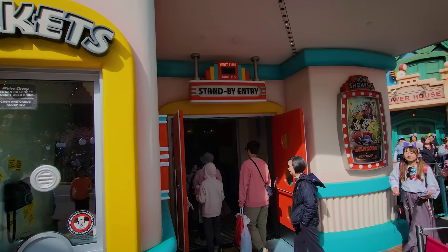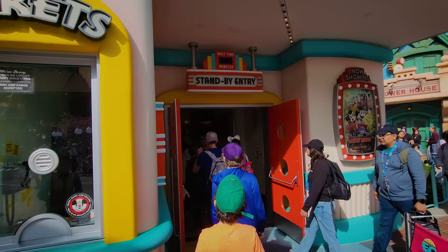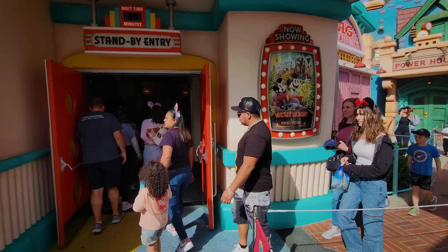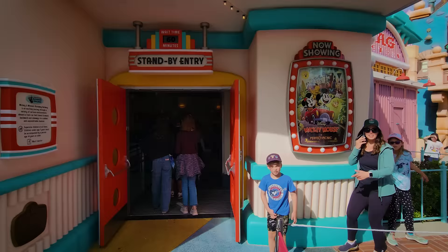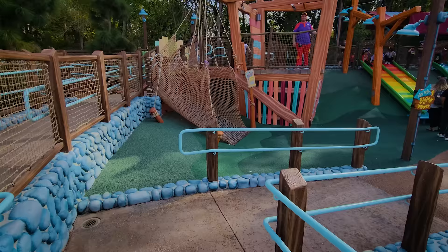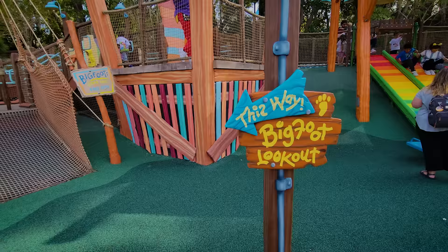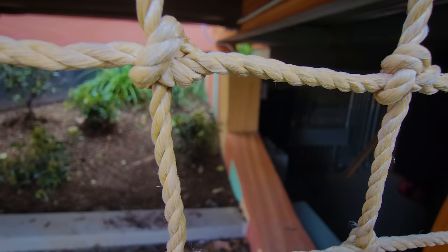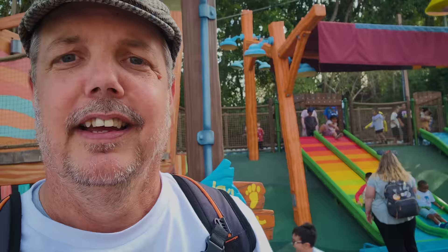When I walked by it said 30 minutes for Mickey and Minnie's Runaway Railway. I came back and now it says 60, which I disagree with — because there's no extended queue out here. The extended queue is a 60-minute queue. If it's inside the doors, you're looking at 45 tops. By the way, if you want to impress your friends at Bigfoot Lookout, Bigfoot is here. The trap is there, but Bigfoot is nearby — if you listen carefully.